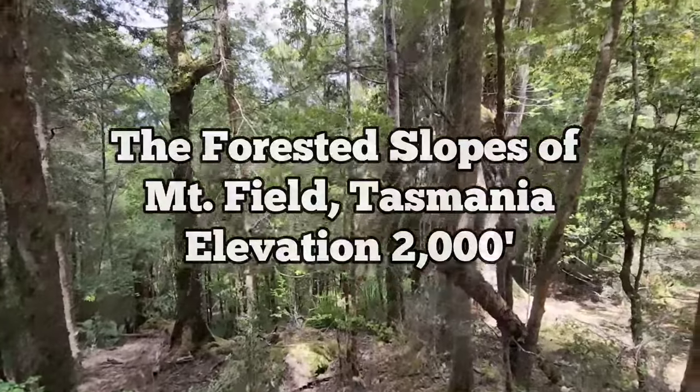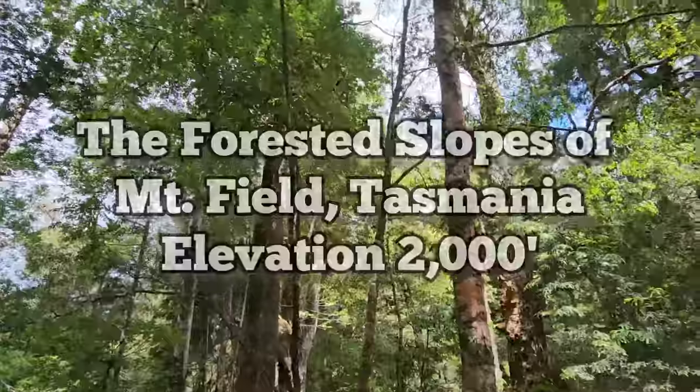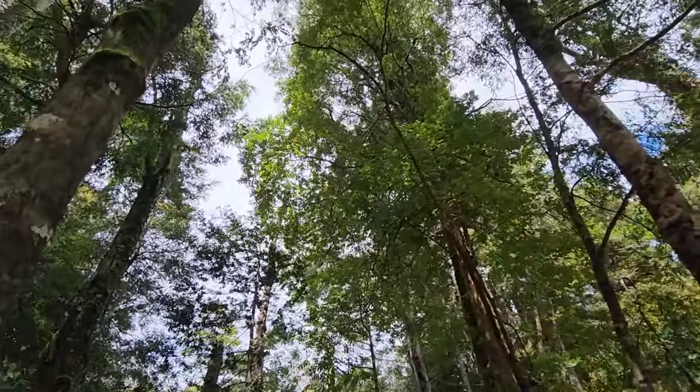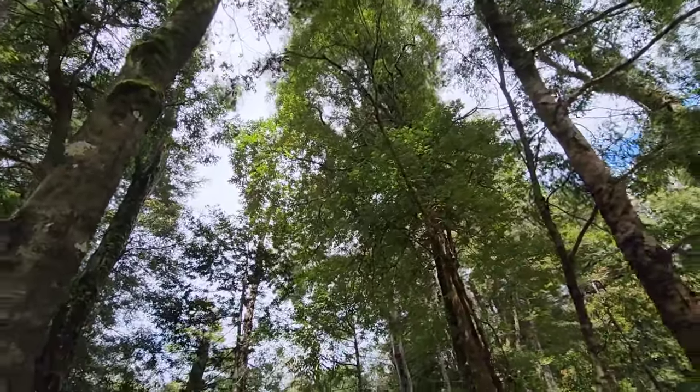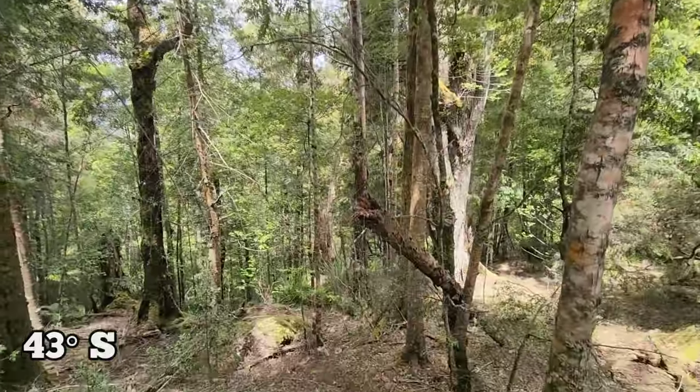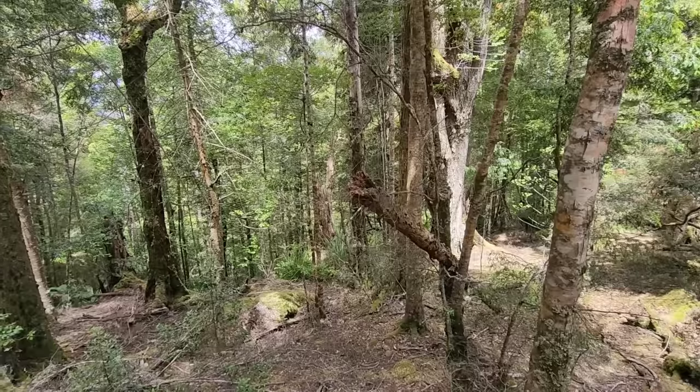Good afternoon and welcome to another episode of Crying Pages of Botany. Today I'm coming to you from Mount Field in Tasmania, down here in the Southern Hemisphere — about 45 degrees south. It's basically a temperate rainforest. It's chilly, the sun's just now coming out, it's about 1 p.m.